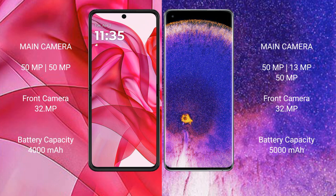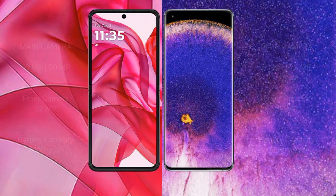The Motorola Razr 50 Ultra has a 4000mAh battery with 45W fast charging support. The Oppo Find X5 Pro has a 5000mAh battery with 80W fast charging support.